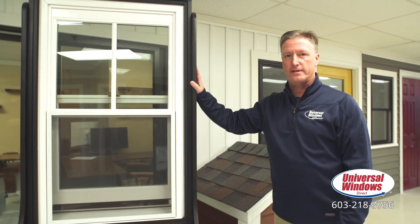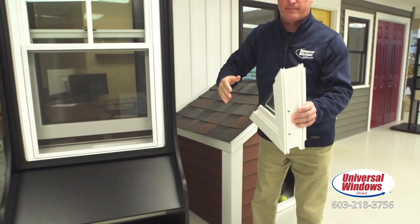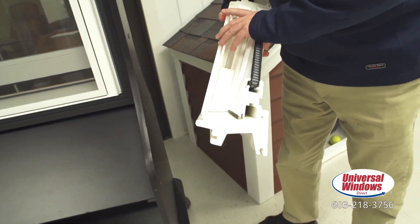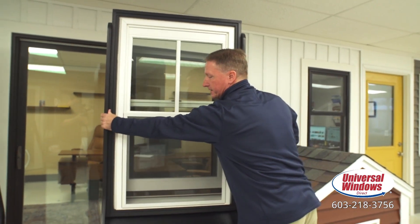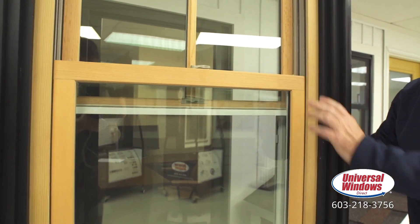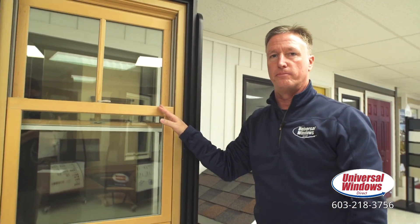This is our composite window. It is a totally solid frame — you can see the material it's made of. For those wood enthusiasts, which is still quite a few people, we actually have a real wood interior here if you wanted to stain it any color you like to match whatever you currently have in the home.